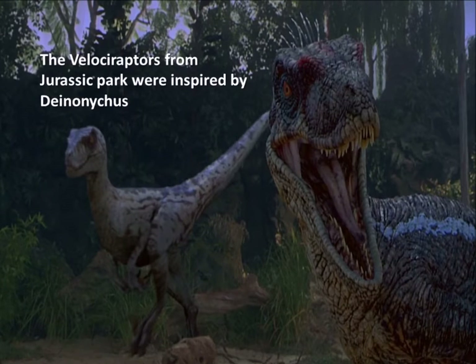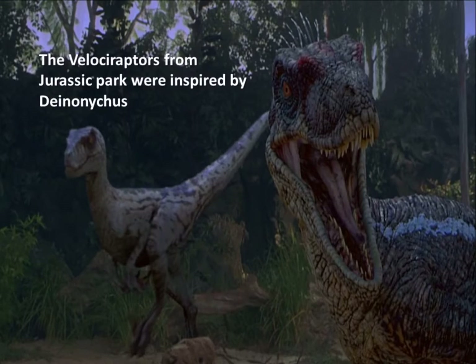On the next slide you're going to hear a short recording of what paleontologists roughly expected Deinonychus to sound like.